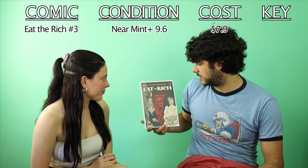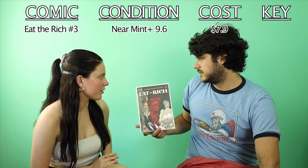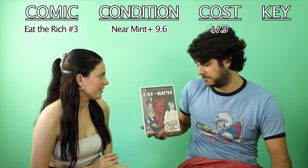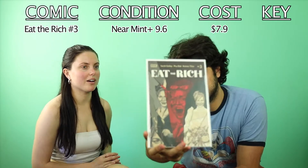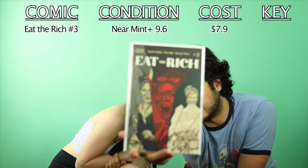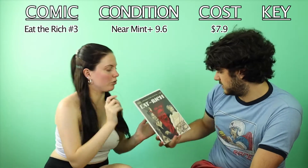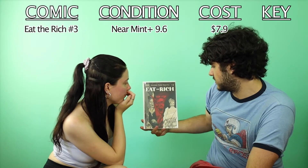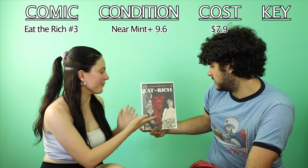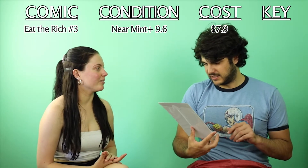Eat the Rich number three — this is still on my to-read list. I liked issue number one and thought the cover was funky. I can definitely see it becoming a Netflix series — I wouldn't be surprised if someone said they'd been watching Eat the Rich, it just sounds right. The person on the cover actually looks like an actress — Kirsten Dunst, something like that. You can just see the cast already; it has Hollywood celebrity vibes.